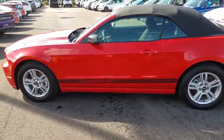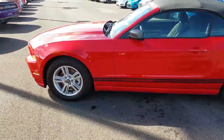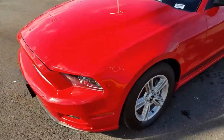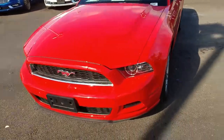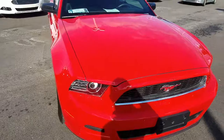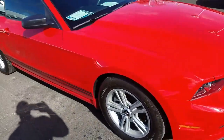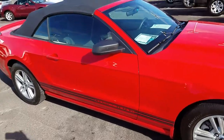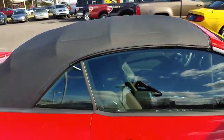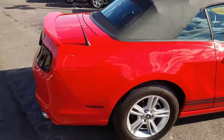Hey Jim, Rodney here at Porter Ford. Just wanted to send you a quick video of the 2013 Mustang you had inquired about. I want to give you a quick walk around so you can get a live idea of the vehicle — something the pictures might not do justice. You might get a little bit of wind noise in the video, my apologies.